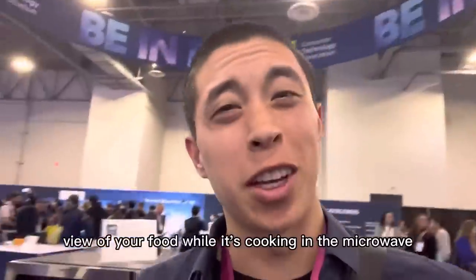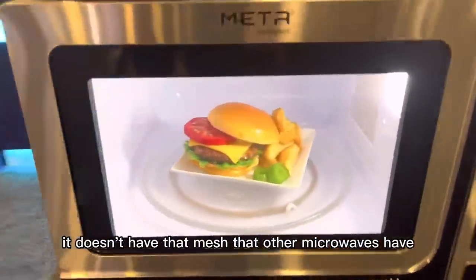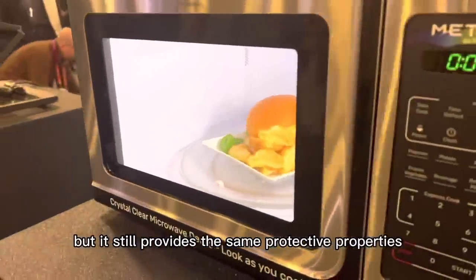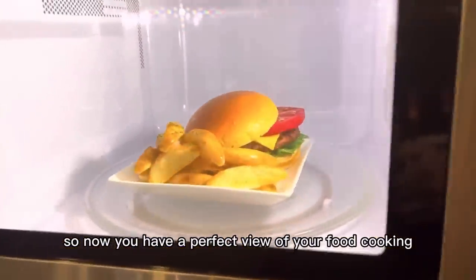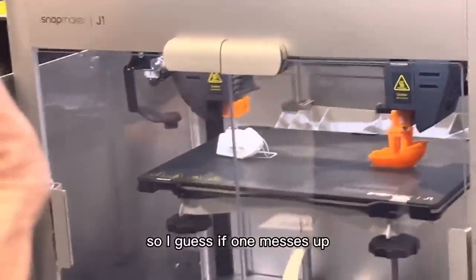Ever wish you could have a clearer view of your food while it's cooking in the microwave? Well, this microwave is crystal clear — it doesn't have that mesh that other microwaves have, but it still provides the same protective properties. So now you have a perfect view of your food cooking.